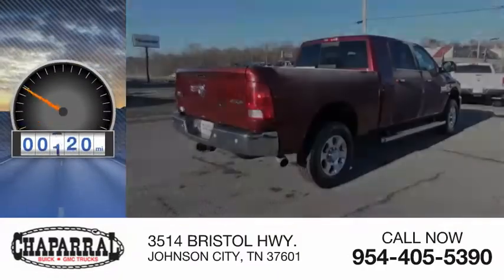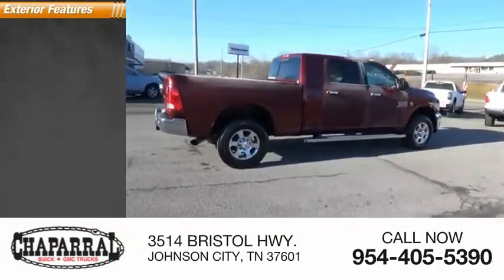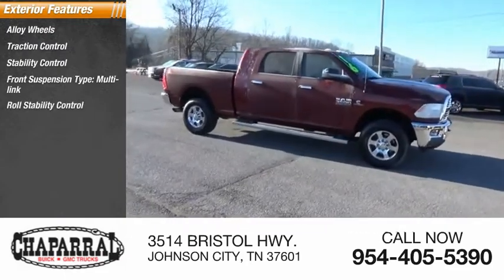This vehicle has less than 75,000 miles. Here are some of this vehicle's great options: alloy wheels, traction control, stability control, front suspension type multi-link, roll stability control,